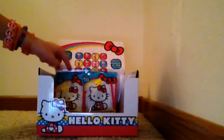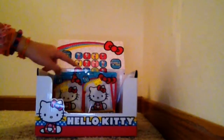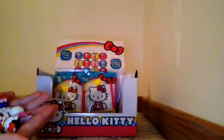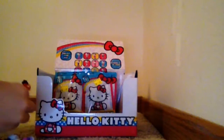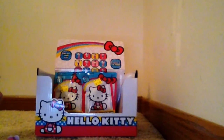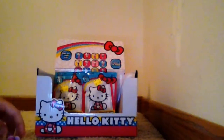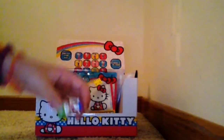We are going to open them all and we have 8 to open today. I have my 5 characters that are the ones I already have from the set. We have this marching one with the flute, skating Hello Kitty, dancing Hello Kitty, and also the skiing Hello Kitty.